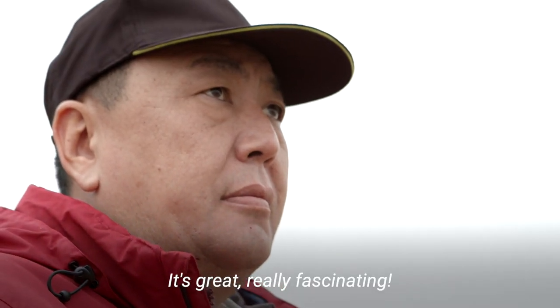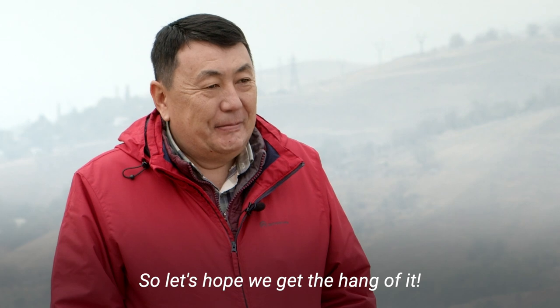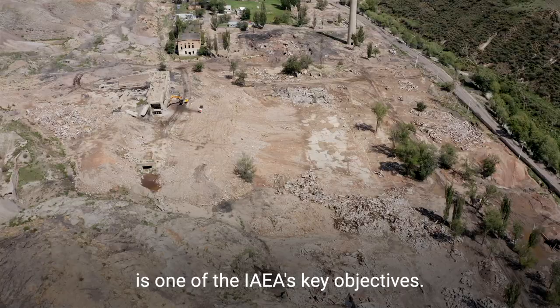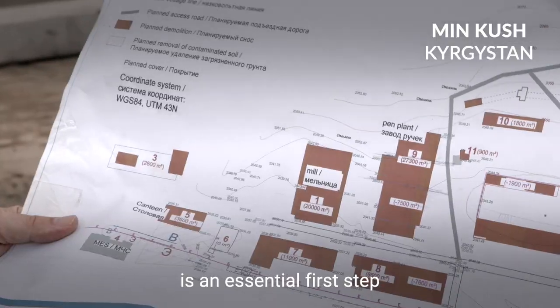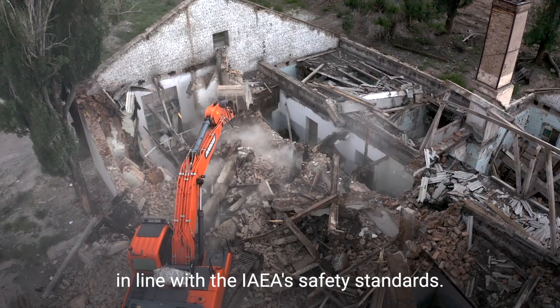It is very interesting, very good. Even if it is hard to learn, it is easy to learn. We hope that we will learn. Training Central Asian operators on all aspects of remediation is one of the IAEA's key objectives. Accurate radiation monitoring is an essential first step before the sites can be cleaned up, in line with the IAEA's safety standards.